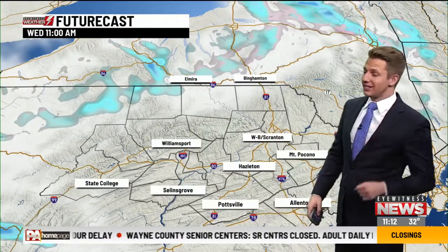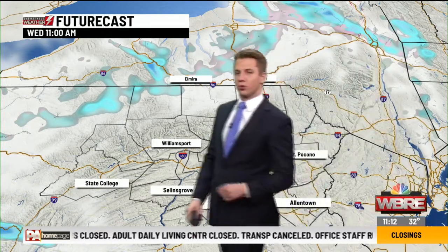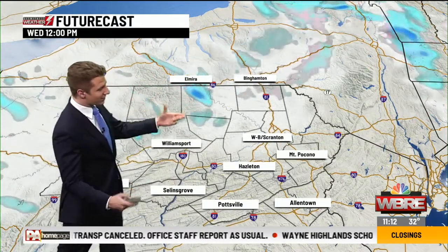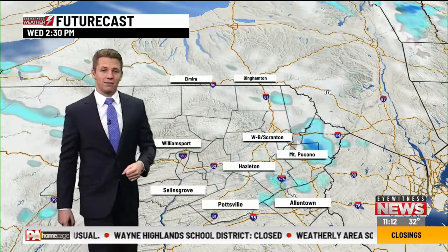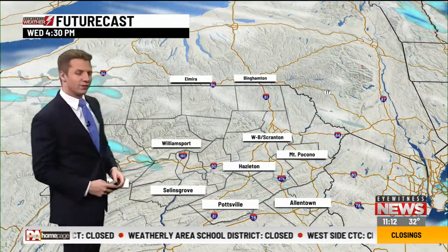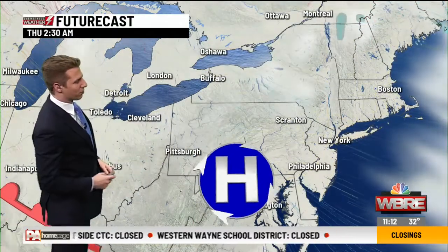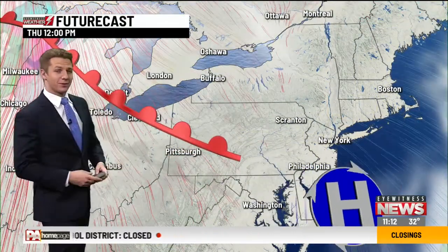We'll be waking up in the teens by tomorrow morning. There are leftover snow showers and squalls just up to our north, and as we go through the rest of today the futurecast does actually drop those south up into the northern tier, Wyoming Valley, and the Poconos — even out into central Pennsylvania. By this evening most of that has really tapered off, but we'll still want to keep an eye out until tonight when this area of high pressure settles in, clears out the sky, and lets that temperature drop a little bit more.